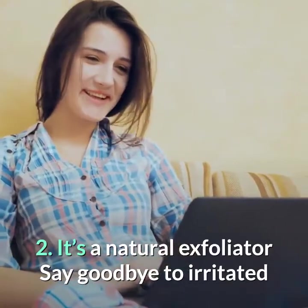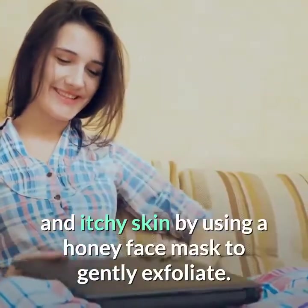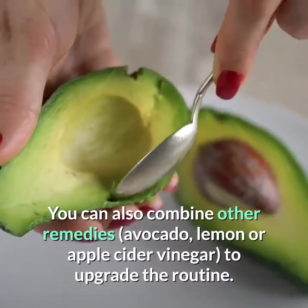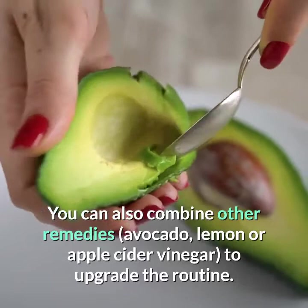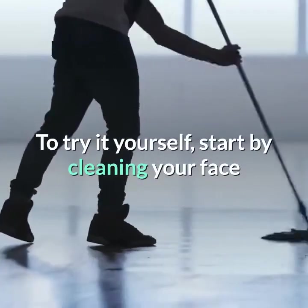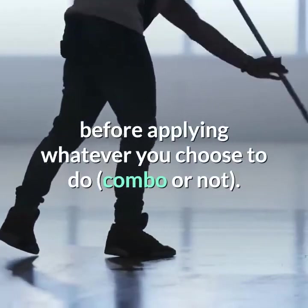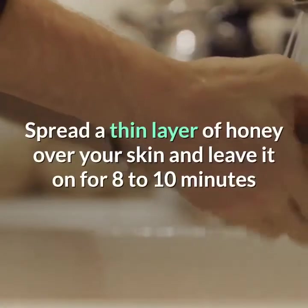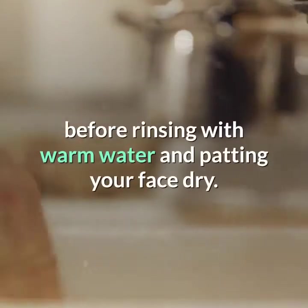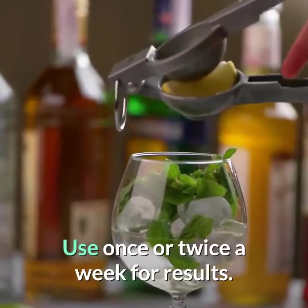Number 2: It's a natural exfoliator. Say goodbye to irritated and itchy skin by using a honey face mask to gently exfoliate. You can also combine other remedies to upgrade the routine. Start by cleaning your face before applying whatever you choose to do, combo or not. Spread a thin layer of honey over your skin and leave it on for 8 to 10 minutes before rinsing with warm water and patting your face dry. Use once or twice a week for results.